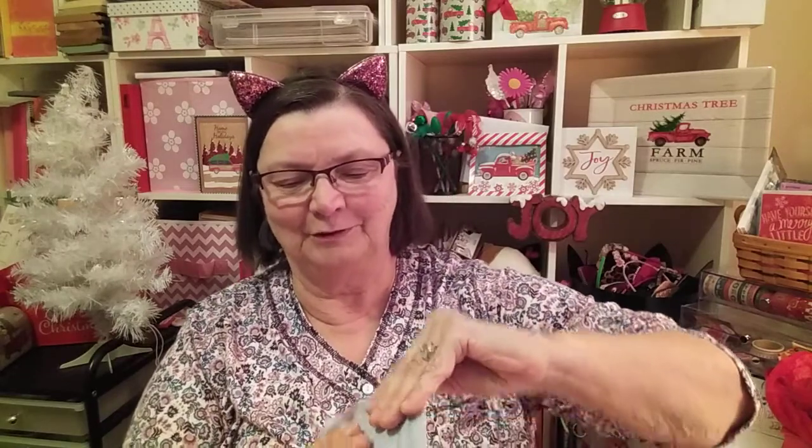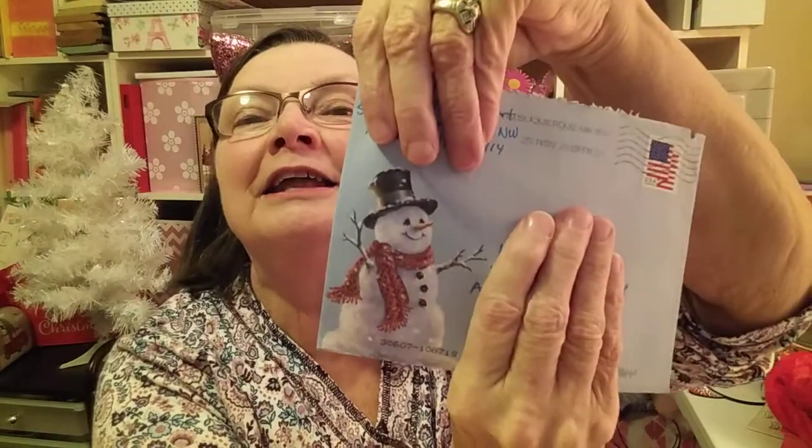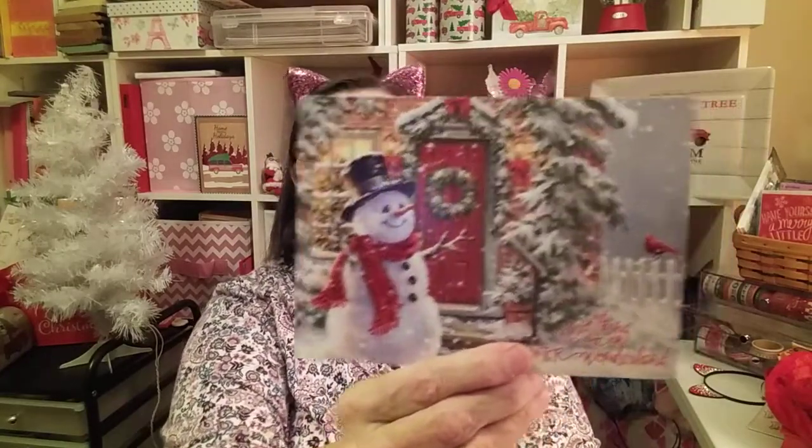Alrighty, this next one is from Rosemary — Rosemary Urock Art. I'm going to cover up our addresses because look, there's a cute snowman! Such a cute Christmas card. Thank you Rosemary Urock Art — you rock! I'll be trying to string up my Christmas cards.